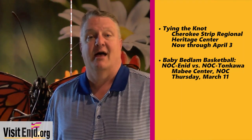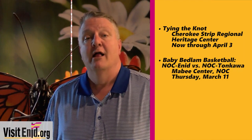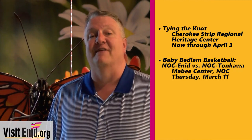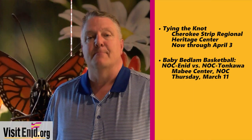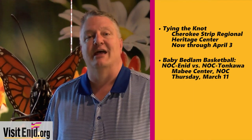Thursday night, it's basketball action at the Mabee Center. It's baby bedlam time as NOC Enid takes on its rival NOC Tonkawa. The women start at 5:30 with the men to follow at 7:30. Baby bedlam — NOC Enid against NOC Tonkawa on Thursday night.